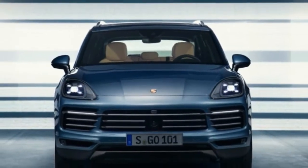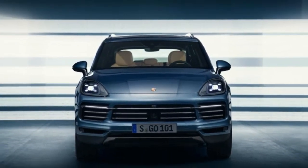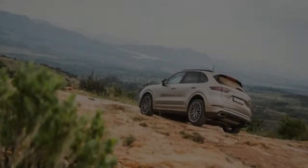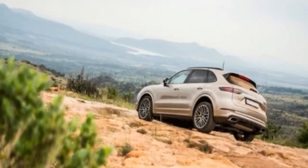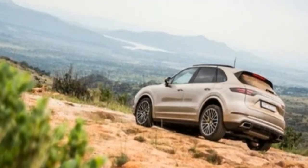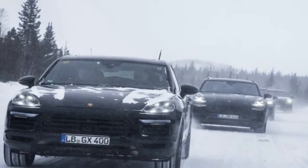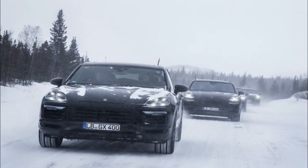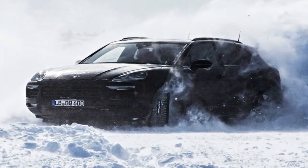Propping up the range is a turbocharged 3.0L V6 petrol unit good for 330bhp, while the Cayenne S we're driving here gets a twin-turbocharged 2.9L V6 which pumps out 434bhp. Topping the range is the monstrous 533bhp twin-turbo 4.0L V8 Cayenne Turbo.